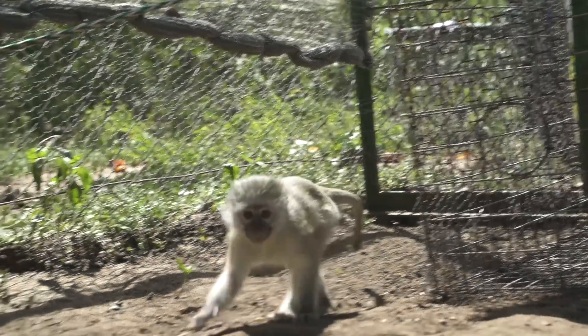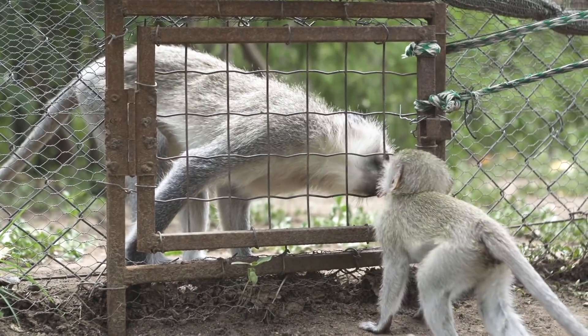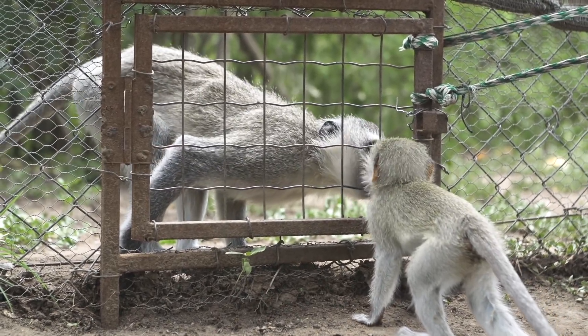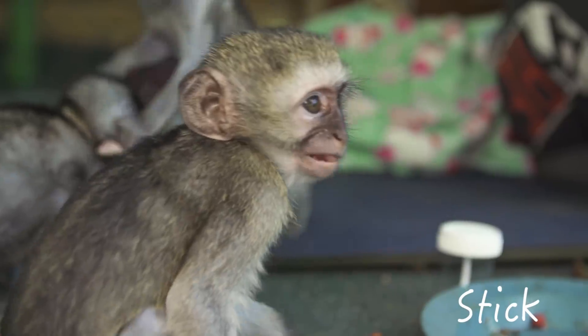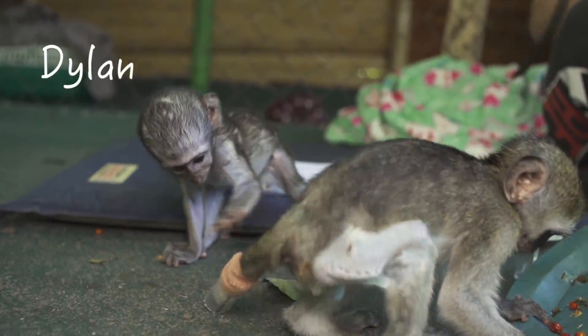Elliot moved over to Engelke troop where he met the moms through the fence. Stick had to have his tail amputated, which he didn't seem to mind too much, but it was still a bummer for the little guy.